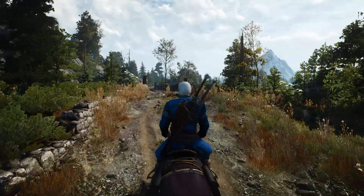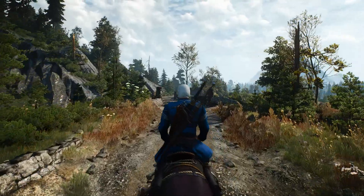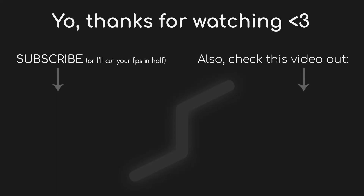Like, subscribe, and see you guys in the next one. Stay safe. Bye.